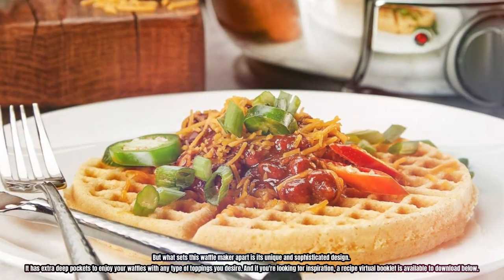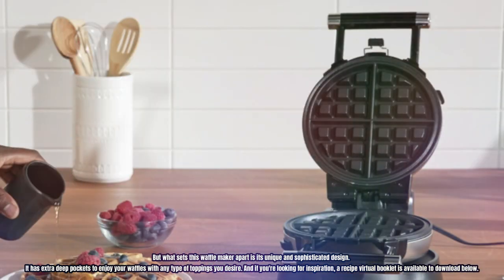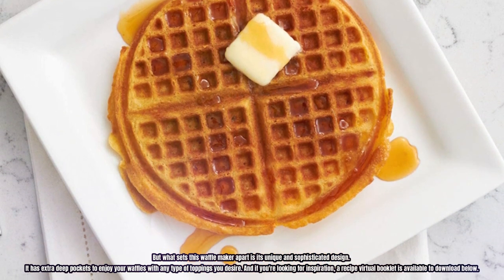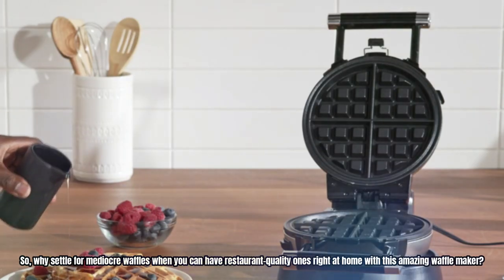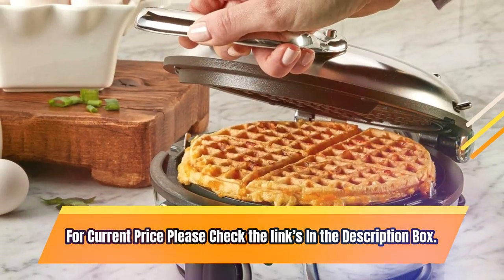What sets this waffle maker apart is its unique and sophisticated design. It has extra deep pockets to enjoy your waffles with any type of toppings you desire. And if you're looking for inspiration, a recipe virtual booklet is available to download below. So, why settle for mediocre waffles when you can have restaurant-quality ones right at home with this amazing waffle maker? For current price, please check the links in the description box.